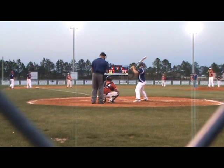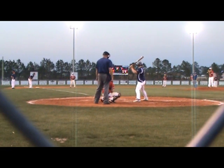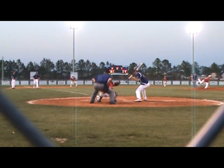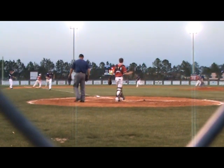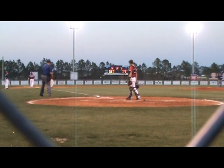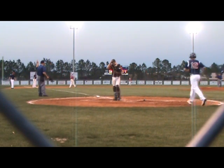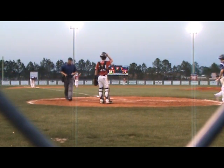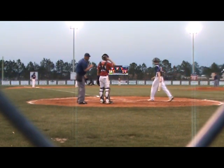9-9, top of the fifth, second and third, one down. And Salter put the Bulldogs on top — put them into double digits again. Here's the pitch — chops it right side of the infield. It's gobbled up by the second baseman, throws to first, and Salter does his job. He drives in the run — ninth of the season, 39th of his career — and the Dogs are on top 10-9.